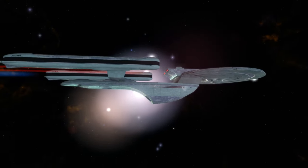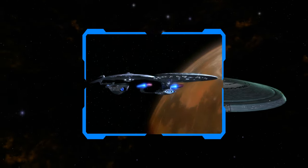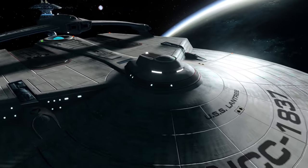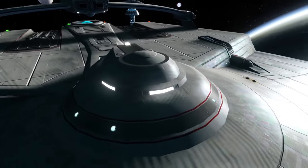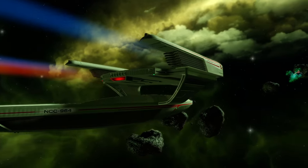The Excelsior, for example, served as a top of the line exploration craft before being assigned more and more logistical and diplomatic duties. Ignoring its last hurrah during the Dominion War, this is the standard path for a lot of Starfleet ships. The more adaptable of the lines will be maintained and updated with new tech for as long as they can, until something about the initial design is no longer compatible with current advancements. Then that line is ended.